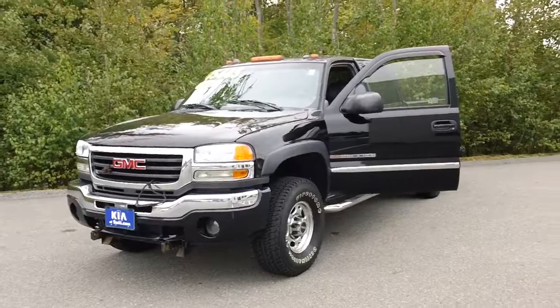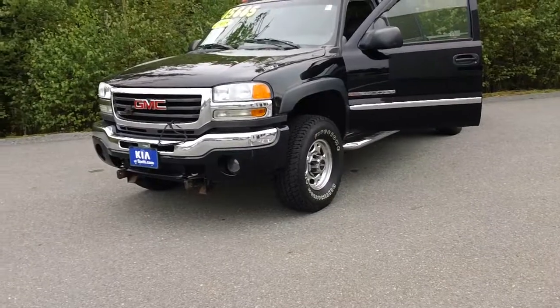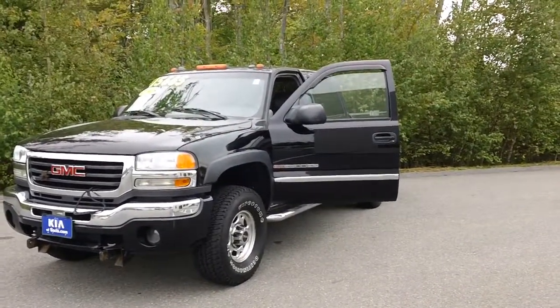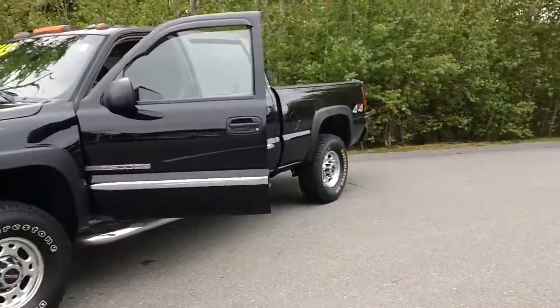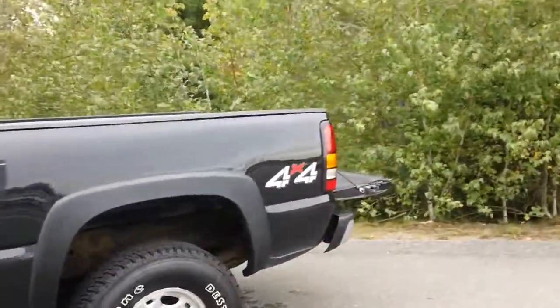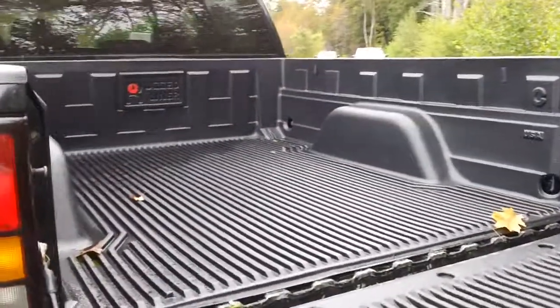We are selling it as is. It does need a few things just to get fixed to get a Maine state inspection sticker. But we did replace all four new tires, we also replaced the brake lines, and we also put a bed liner in the back — looks great.